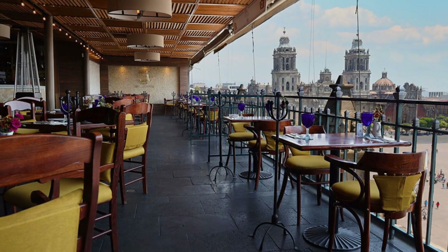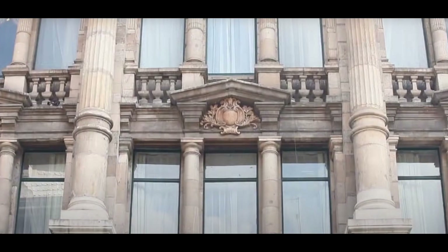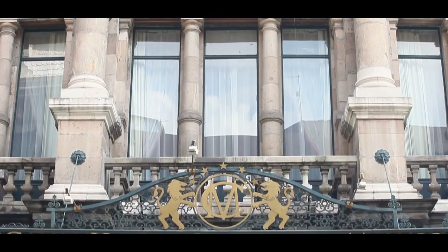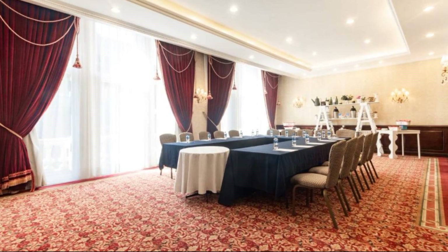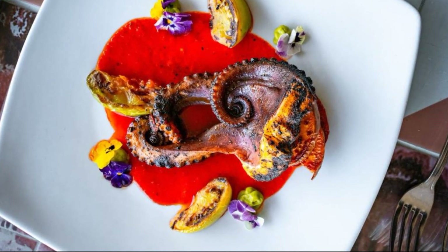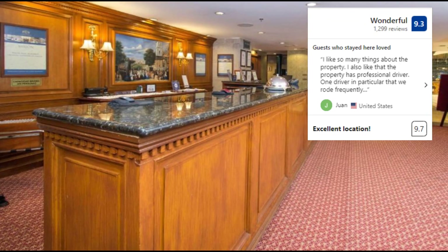Interestingly, this hotel is a national pride, having already appeared in James Bond films and hundreds of national productions. You can't miss this hotel on your next trip to Mexico City. Daily rates start at US$178 and the guest rating on the booking website is 9.3, considered fantastic.